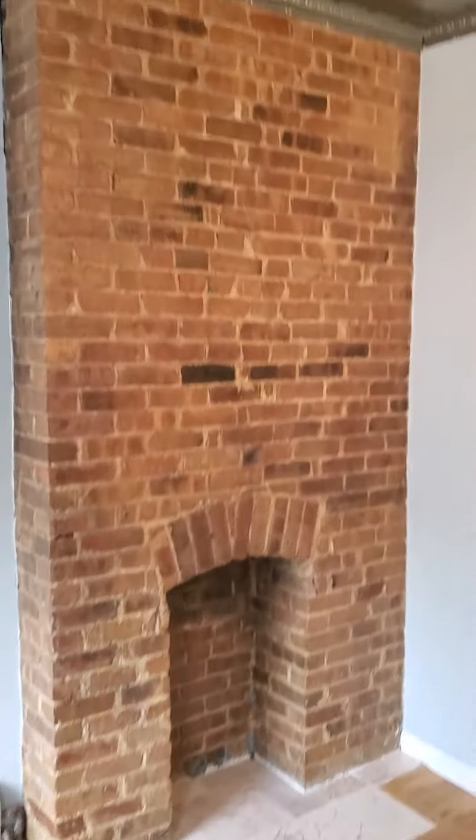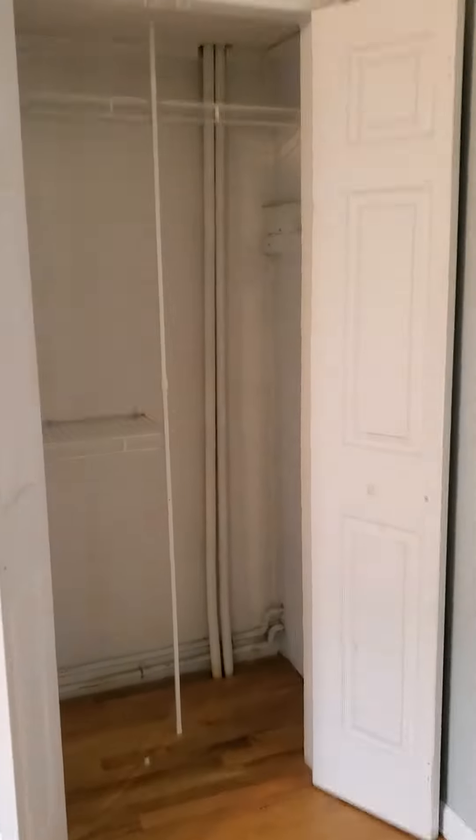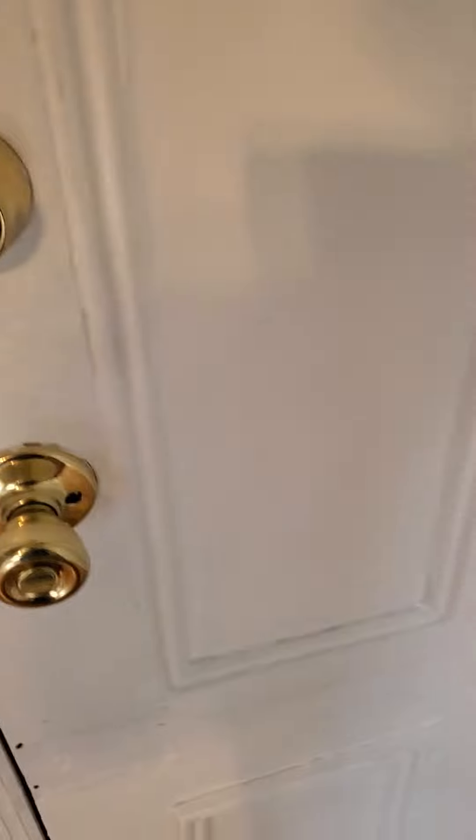Exposed brick, closet. And door to the hallway, but it's locked right now.